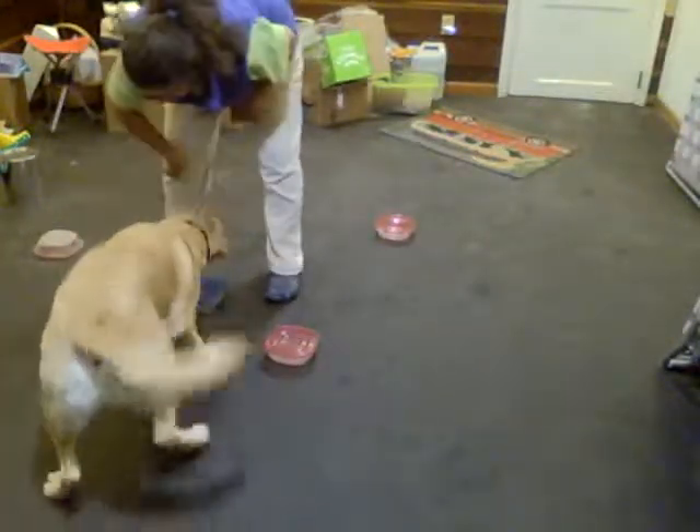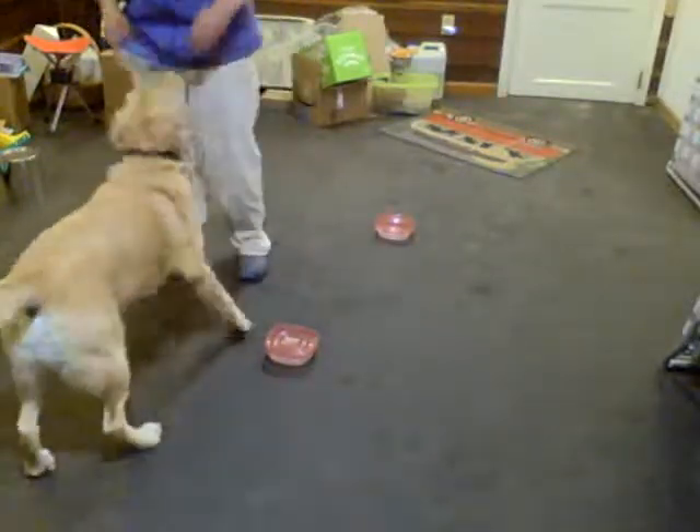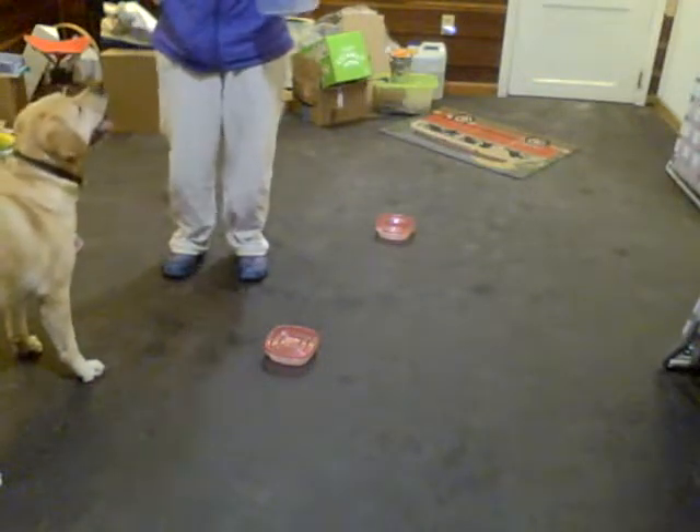It only takes a couple of sessions for him to get the right idea again, because the only thing I'm paying for is the hot box. The other stuff I'm not paying, so it's very clear to the dog.